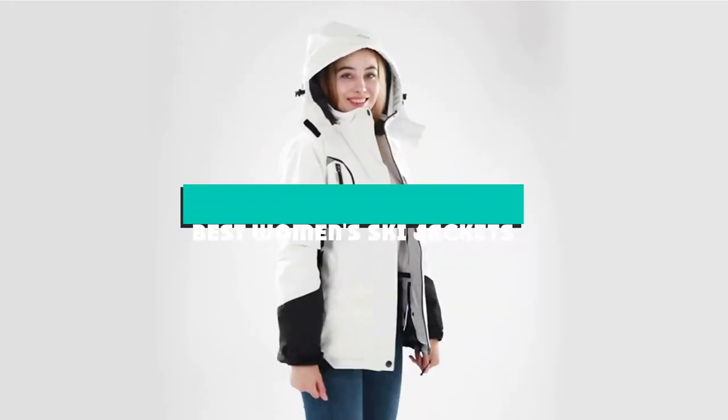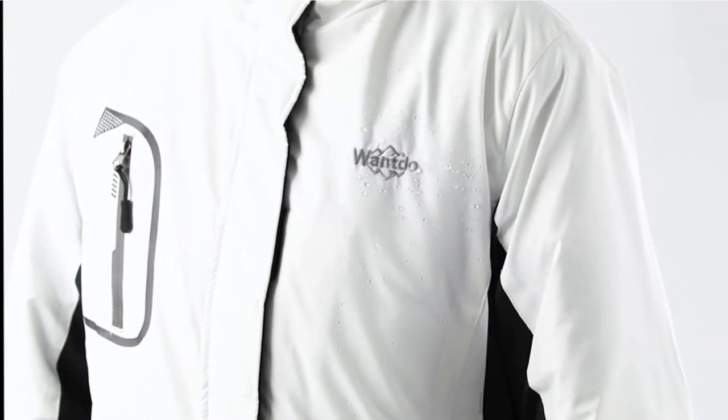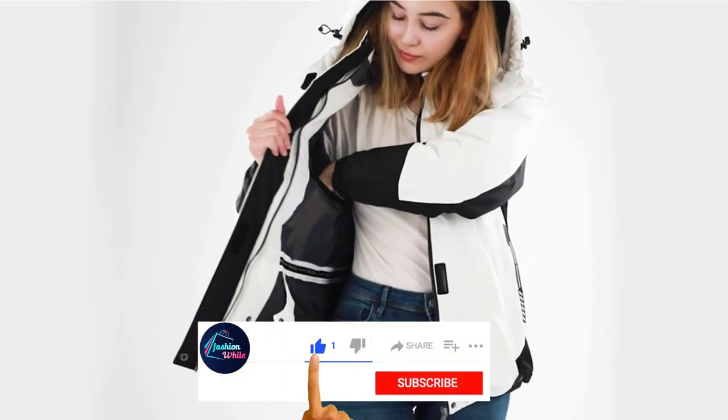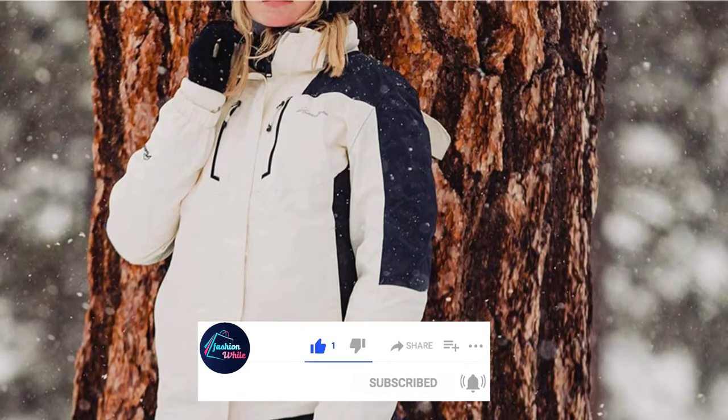If you're looking for the best women's ski jackets, here's a list you must see. We made this list based on our personal preference and sorted it based on their features, prices, quality, durability, and reputation of the manufacturers and customer feedback. We've included options for every type of customer. So let's get started.